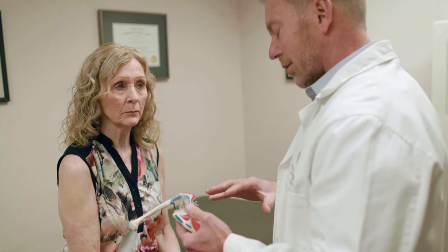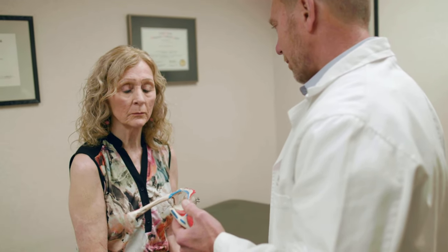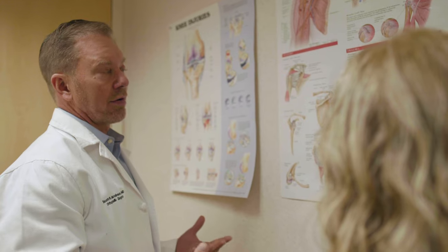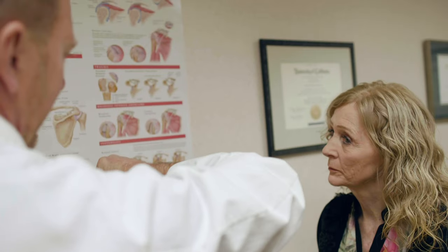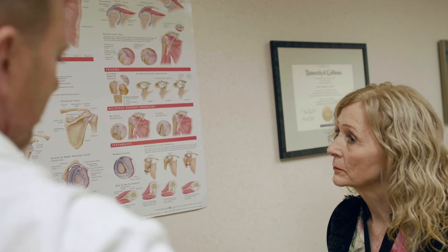If I could encourage the entire population to do one set of exercises to minimize the risk of impingement syndrome, it would be exercises to strengthen the rotator cuff. They involve strengthening with the arm at the side. The resistance that can be used can be a rubber band or a dumbbell if you're laying on your side. It's a lot easier to prevent the onset than it is to cure the problem once it starts hurting. If you can figure out a way to incorporate them into your regular activities of daily living, it's very beneficial.